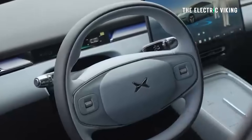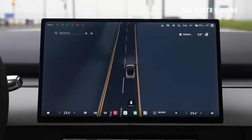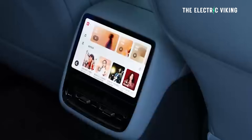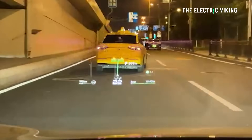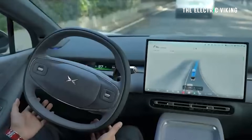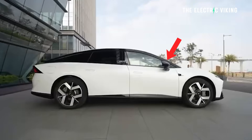On the inside, there's an 8.8 inch instrument panel right in front of the driver and a 15.6 inch central control screen. In the back, there's also an 8 inch screen, a lot like you get in a Tesla. There's also a heads-up display and streaming media for the rear view mirror — so it's a digital rear view mirror. Plenty of screens in this car.